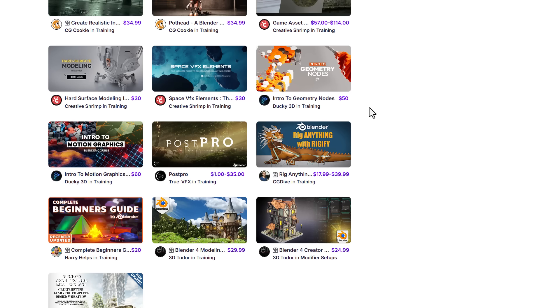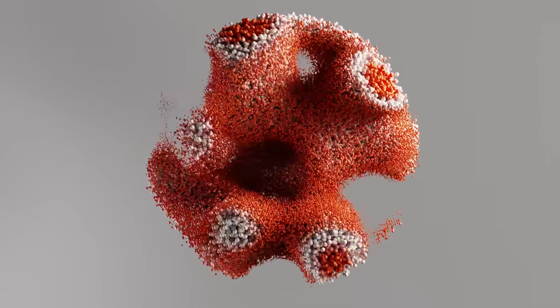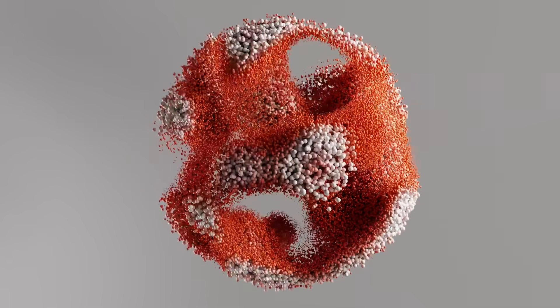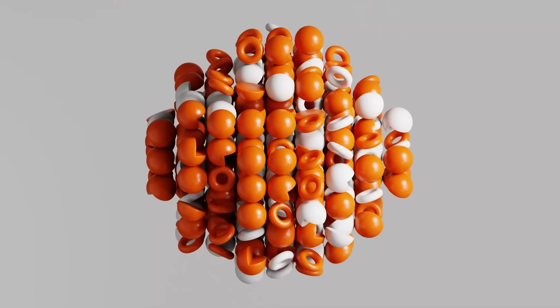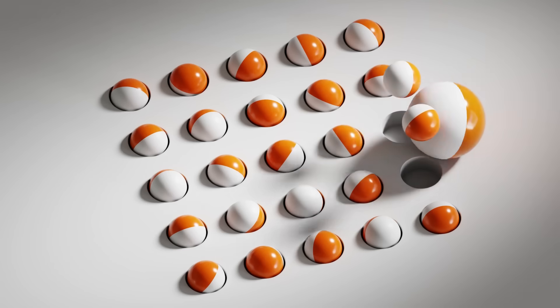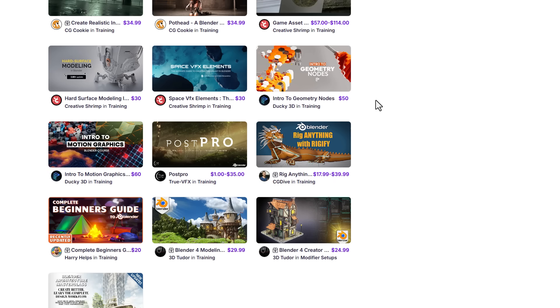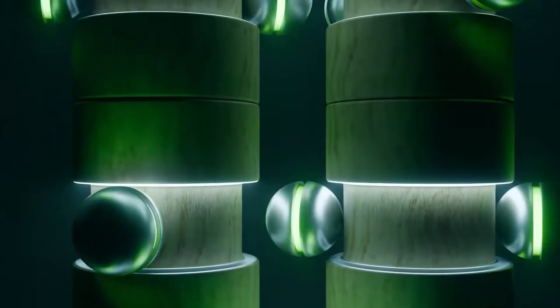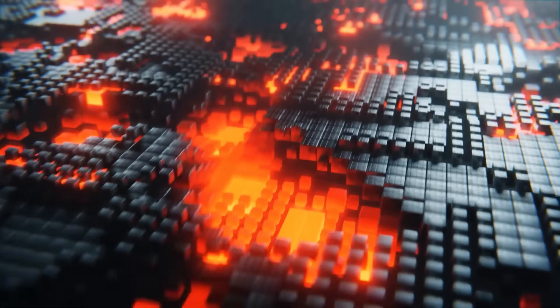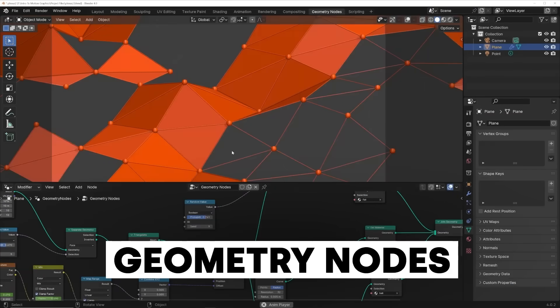Ducky 3D has released Introduction to Geometry Nodes, specifically for those into motion graphics who want to learn how Geometry Nodes works in depth, creating graph-style content. There's also Introduction to Motion Graphics in Blender from Ducky 3D, for those who prefer using modifiers and the traditional way of creating motion graphics. Both are wonderful courses for motion graphics work.